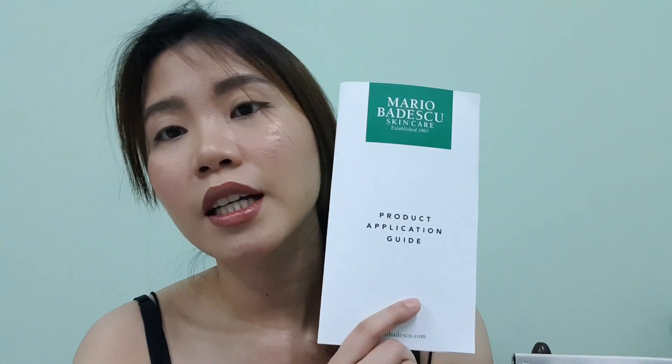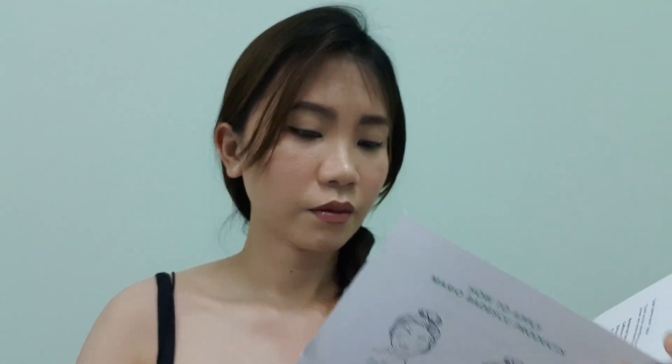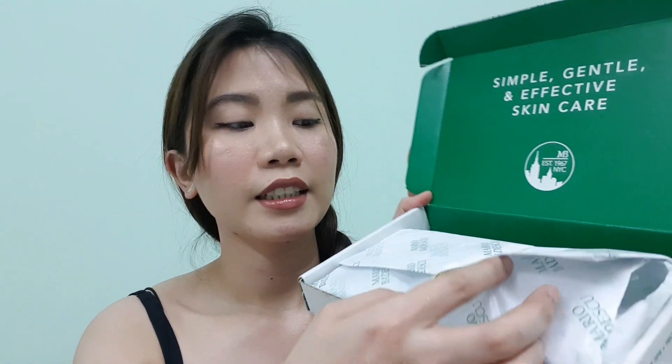These free items came with a product application guide — they wrote down all the products recommended for me and how to apply them. I'm just going to show you one by one the products that I got. They sent the products in this neat packaging.